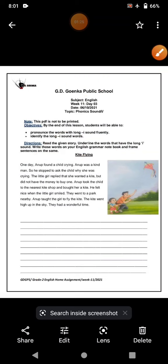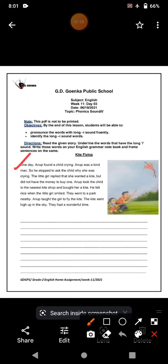I will just read this story quickly for you. One day, Anoop found a child crying. Anoop was a kind man, so he stopped to ask the child why she was crying. The little girl replied that she wanted a kite but did not have the money to buy one. Anoop took the child to the nearest kite shop and bought her a kite. He felt nice when the little girl smiled. They went to the park nearby. Anoop taught the girl to fly the kite. The kite went high up in the sky. They had a wonderful time.